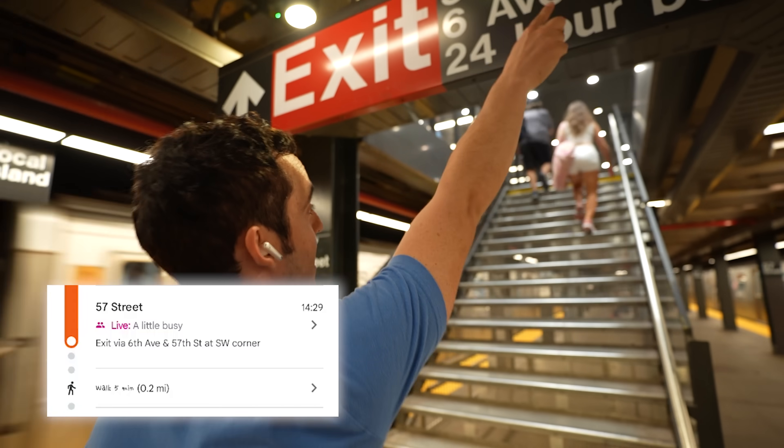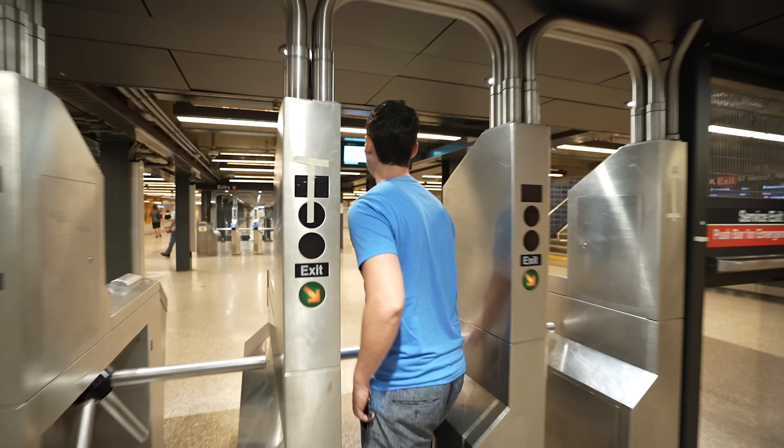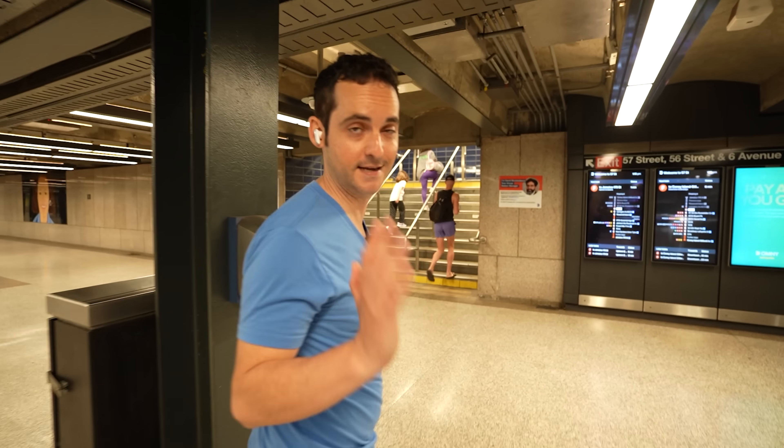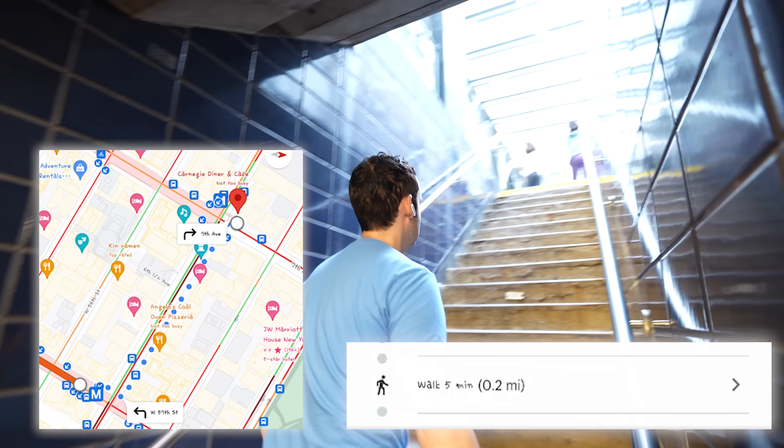We made it to 57th Street. Now we have to find the right exit — we're looking for 6th Ave and 57th. Most of the time if you exit at the wrong place, it's not a big deal; you'll still be pretty close to where you need to be. And there it is across the street.